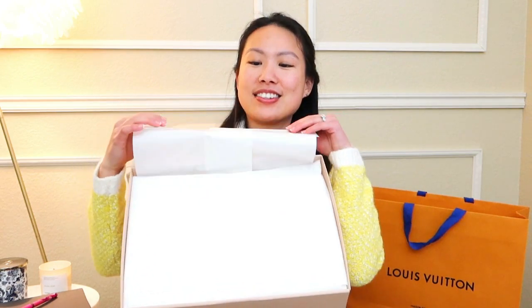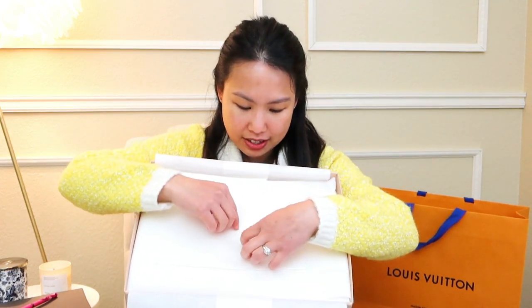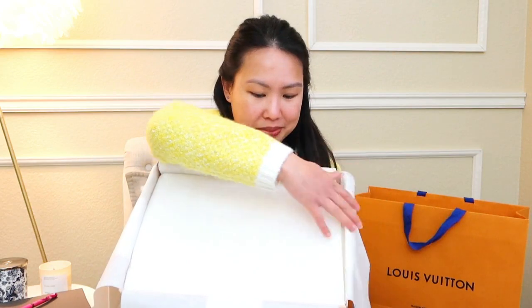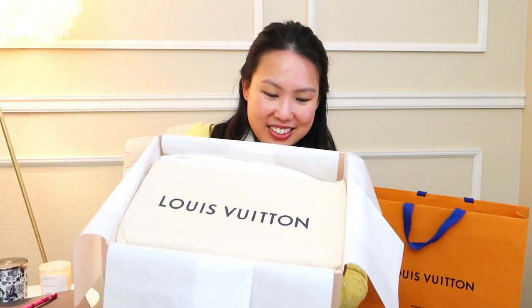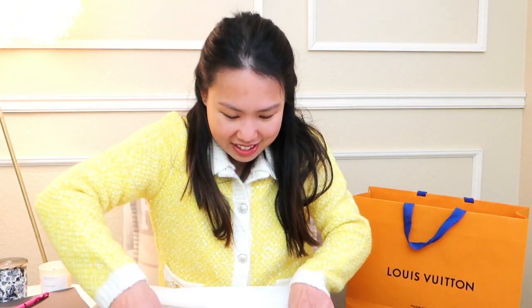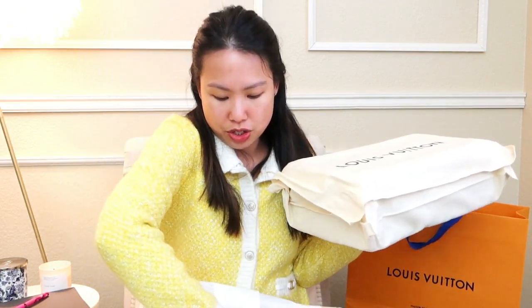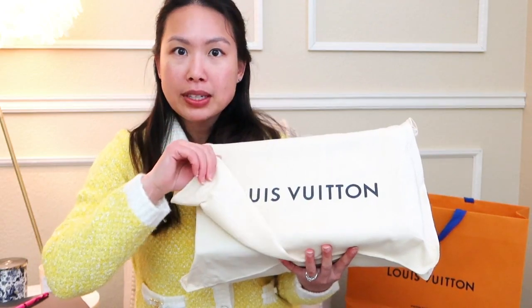I'll try not to rip it. It looks like there's another sticker here. Let me just lift it out. It's very snug inside because there are little tissues stuffed to the side so that it doesn't move, which is really good. I'm now going to put this empty box onto the ground. This is the dust bag that you normally get from Louis Vuitton — it is one of the flap ones, not a drawstring one.